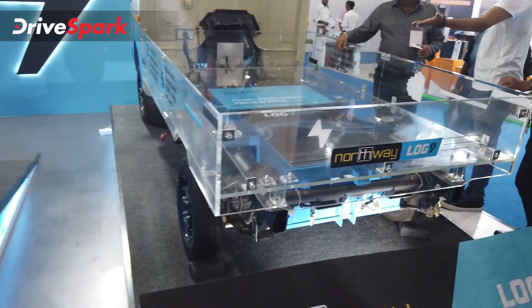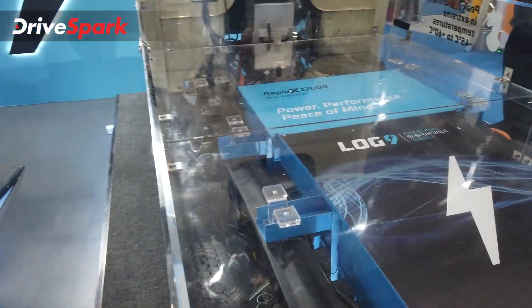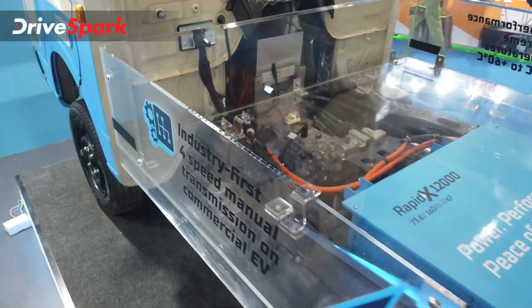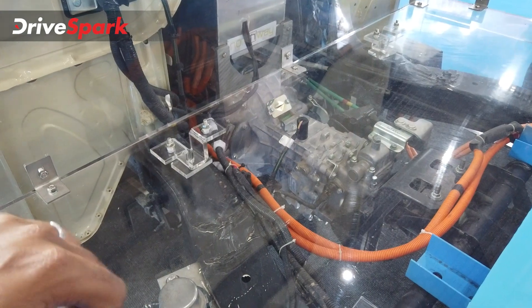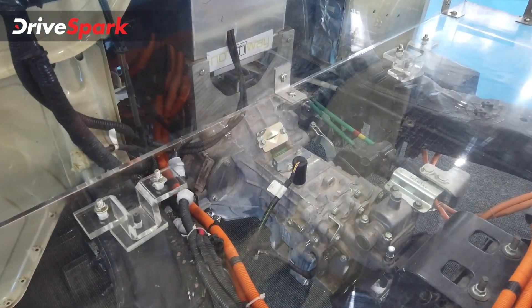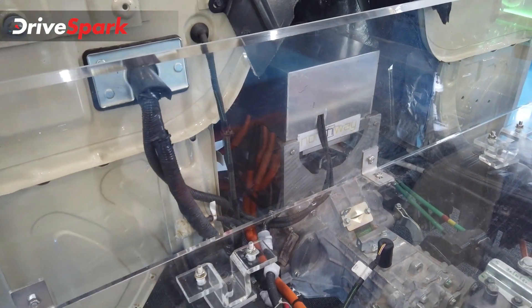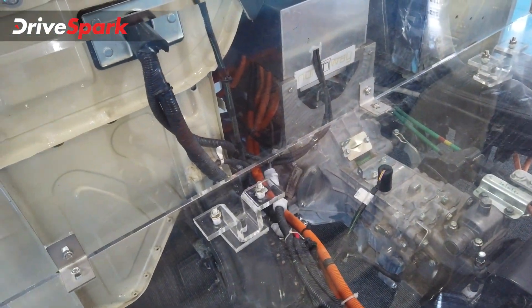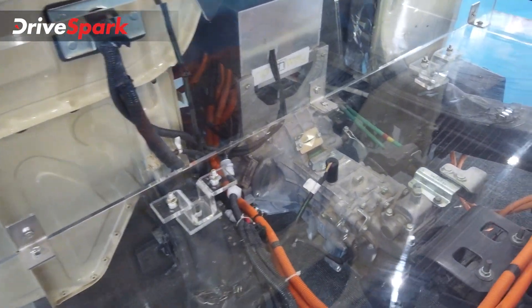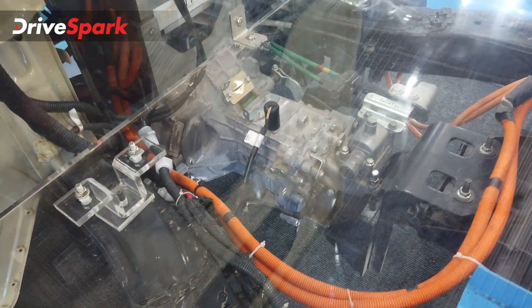Another very interesting vehicle is this upcoming NorthWay electric four-wheeler. The transparent glass platform gives us a look underneath — an electric motor takes the place of the combustion engine. This is a Tata Ace that has been repurposed as an electric vehicle, with the stock four-speed gearbox retained.